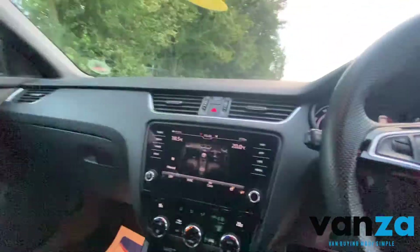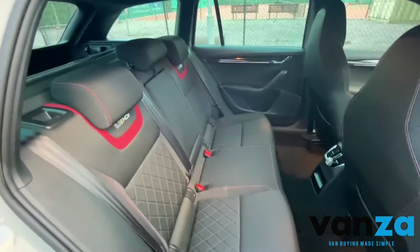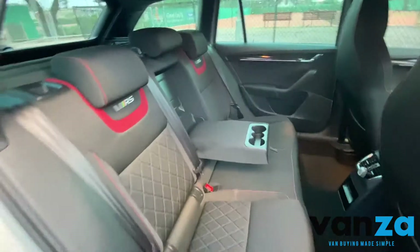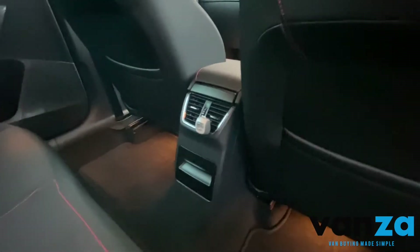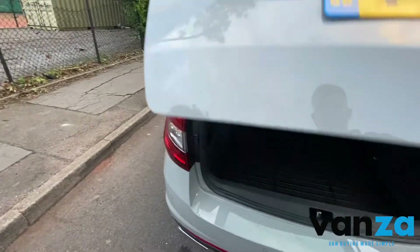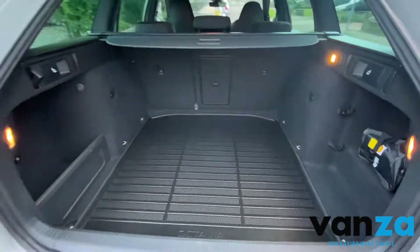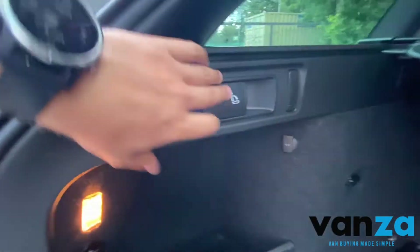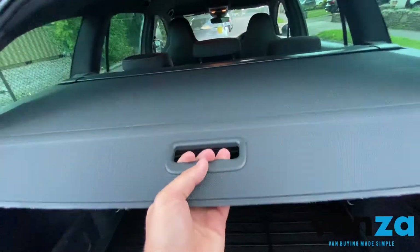Just get up and show you the boot space — hopefully I don't get blown away. Just get up and see the central column there, rear climate control. Here's the back of the car — easy sort of seat recliners and the recliner feature as well, and the parcel shelf.